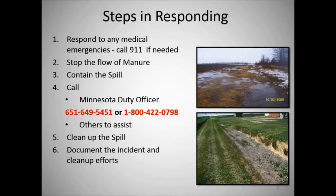The basic steps in responding to a spill are: first off, respond to any medical emergencies — call 911 if needed. Human health is the first and foremost item you want to take care of. Second, stop the flow of manure. Third, contain the spill.